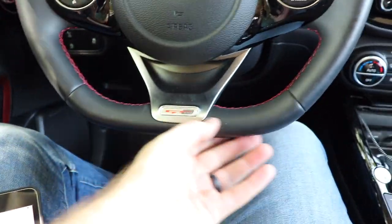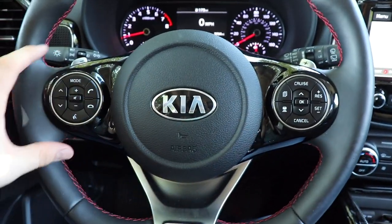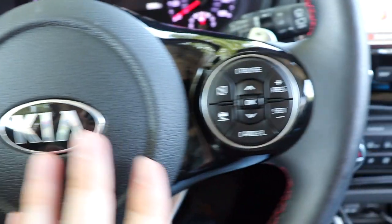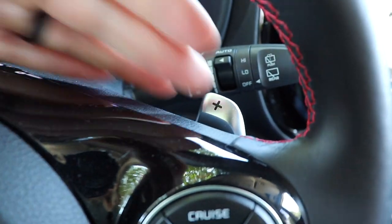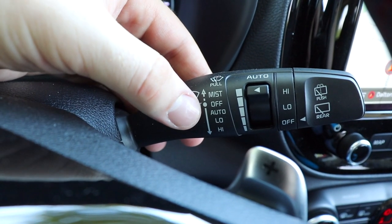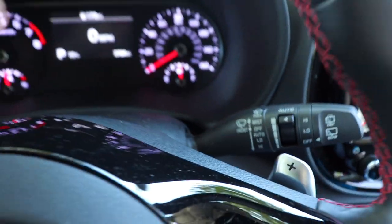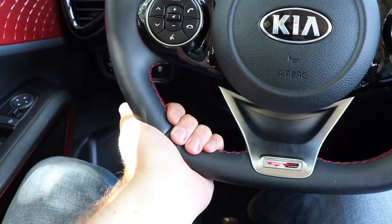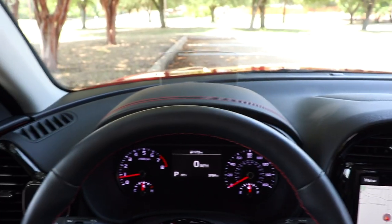The actual steering wheel is nice — we have a flat-bottom steering wheel, though not all trims get that. There is a lot of gloss black on it, and it looks a bit bulky and not quite modern. However, all the buttons and switchgear feel solid. We even have metal paddle shifters that we'll go through in the test drive. We also have rain-sensing windshield wipers, which unfortunately have not worked at all on this vehicle.